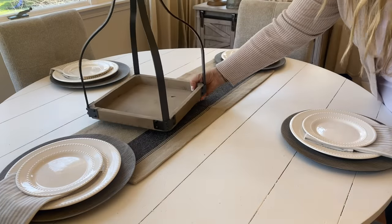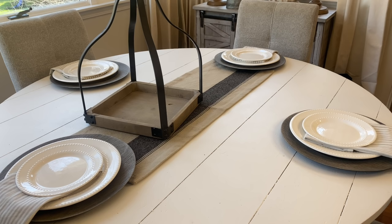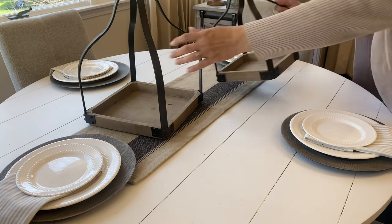Next, I'm going to add these open lanterns. I love these open lanterns — I get asked about them all the time. I've had them for about a year and I got them at Tattered Tulip.